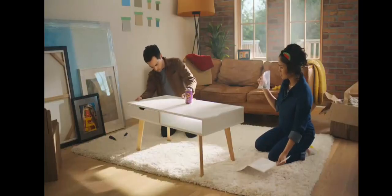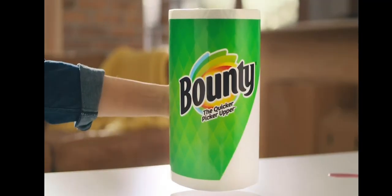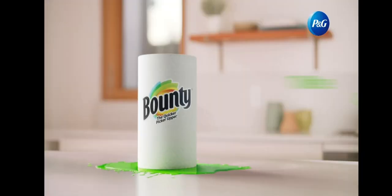Quick! The Quicker Picker Upper! Bounty absorbs spills like a sponge and is two times more absorbent, so you can use less. Bounty — the Quicker Picker Upper!